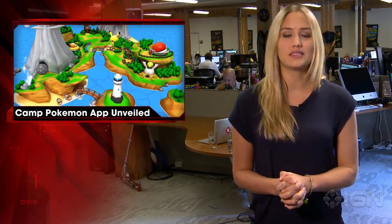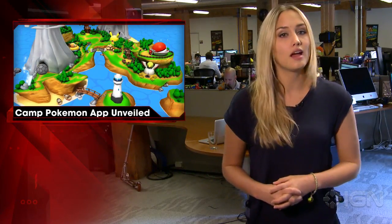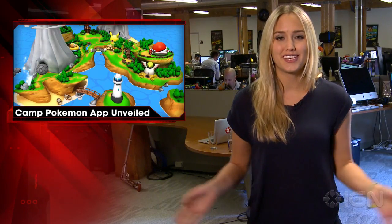Camp Pokemon requires at least iOS 7, an iPhone 4S or later, and an iPad 2 or later. For more, stay tuned to IGN.